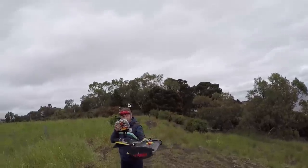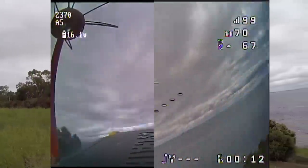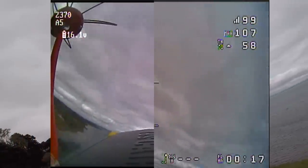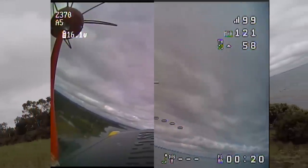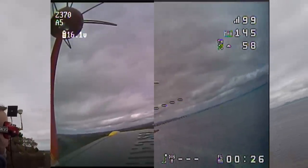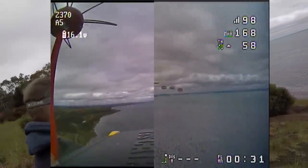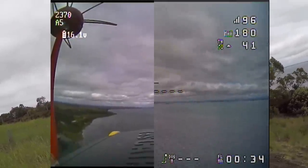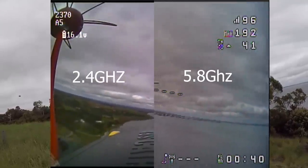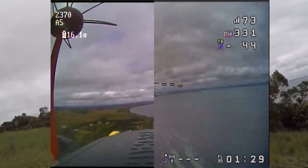Feeling confident — video is clear, trim is sorted. Flying so much better. I'm watching in my goggles on angle mode. Not getting any interference, nothing at all — perfect. I'll just cruise, about 700 meters out, doing 50 km/h.